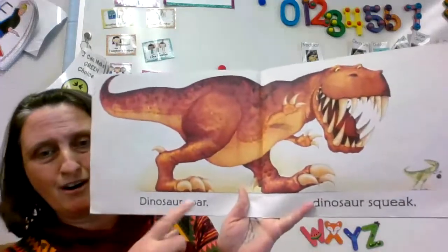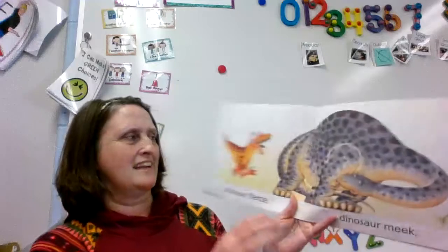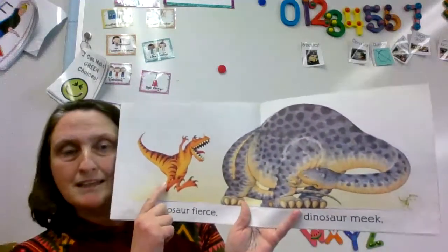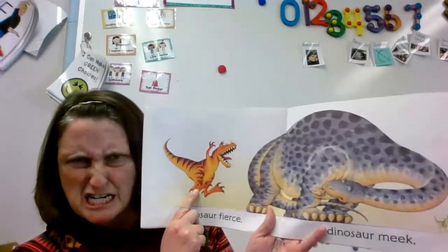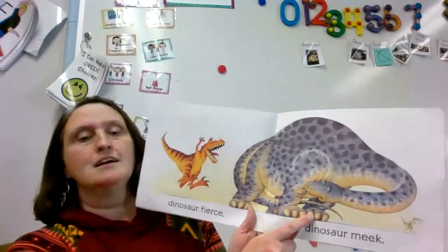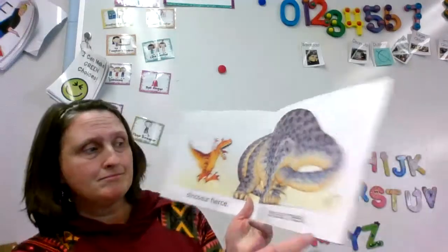Dinosaurs Roar. Dinosaur Squeak. Dinosaur Fierce. We talked about this last week — fierce means like strong and brave and kind of scary. Can you show me your fierce face? Dinosaur Meek. When you're meek that means you're kind of shy or scared a little bit. Sometimes I'm pretty meek.